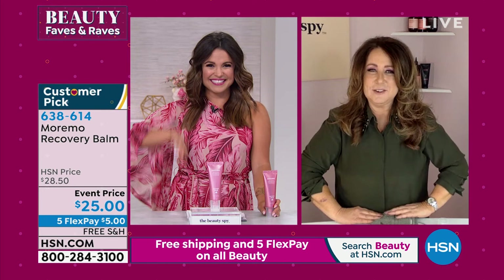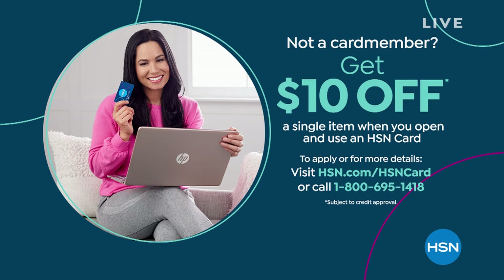When this one sells out, you can call, go to hsn.com, or use our free app. Some other ways to save: if you do not have the HSN credit card, you get extra flex payments on beauty, and when you're approved you get $10 toward any single item purchase. There are great benefits — VIP events for credit card holders. Search 'HSN card' on our website or ask your representative. Because this day is about your favorites and the products you rave about, we're going to give you a huge favorite brand: this is Benefit, based out of San Francisco.